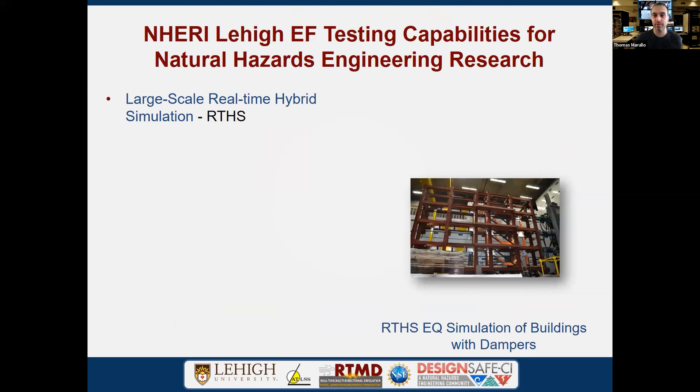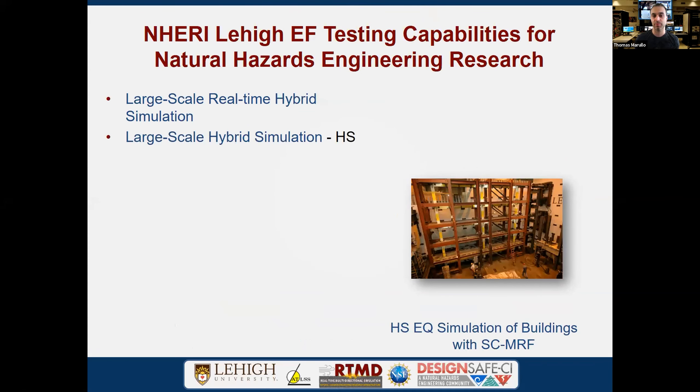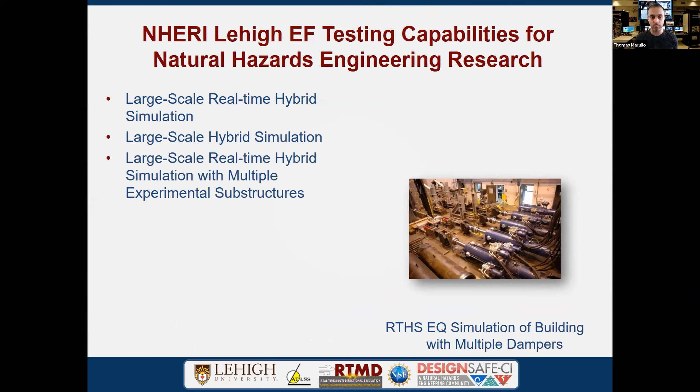Let's focus on experimental testing capabilities. We have large-scale real-time hybrid simulation, which we acronym as RTHS. Hybrid simulations don't always have to run in real-time — they can be done at a slower time scale. We also perform large-scale real-time hybrid simulation with multiple experimental substructures. Unlike traditional setups with one actuator, we can run multiple actuators and various types of controlled equipment, controlling multiple physical substructures concurrently with analytical substructures.